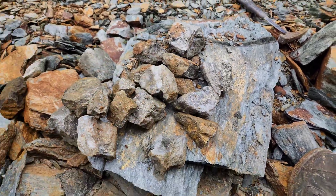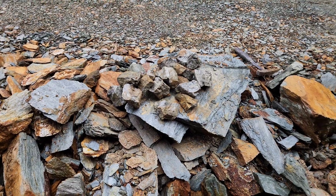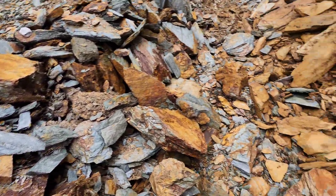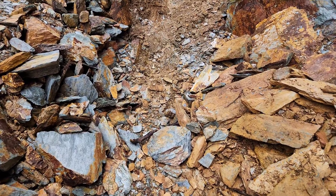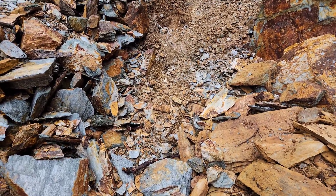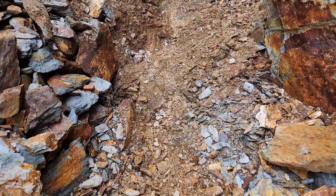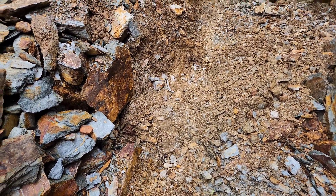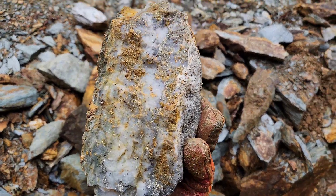And all this material is oddly looking like what you see in Copper Canyon on the other side of the mountain, down on the Chimanis River — white quartz with pyrite and chalcopyrite.